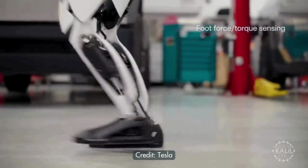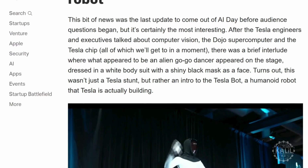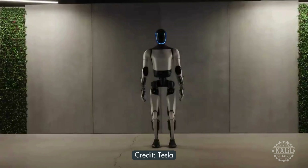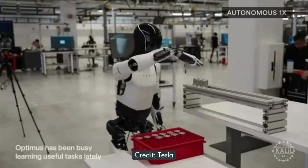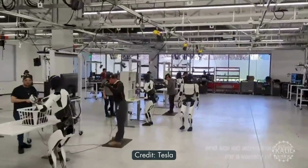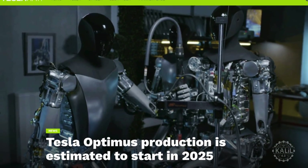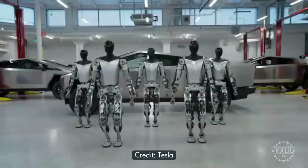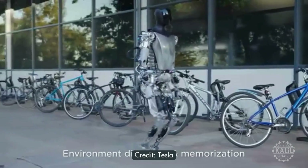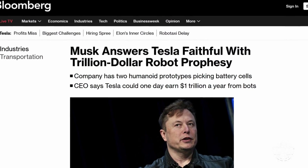Elon Musk announced the Tesla Optimus humanoid robot during Tesla's 2021 AI Day. Also known as TeslaBot, Optimus is engineered to take on tasks that are unsafe, repetitive, or boring for humans, and its development is closely watched. As of July 2024, Tesla plans to manufacture the robot in limited quantities in 2025 for internal use and offer it to other companies in 2026. Musk has set high standards for Optimus, predicting the project will eventually boost Tesla's market cap to $25 trillion.